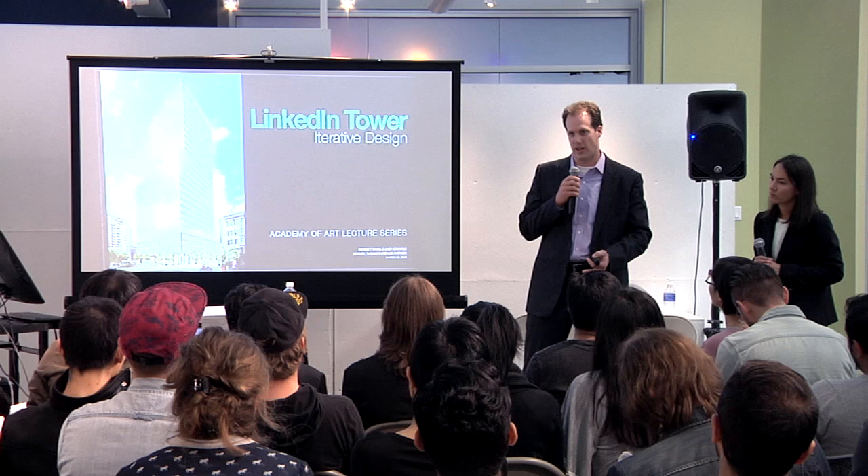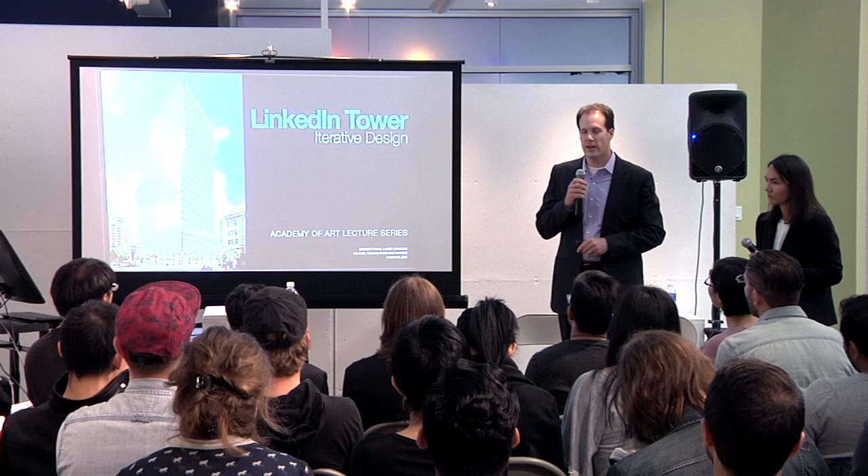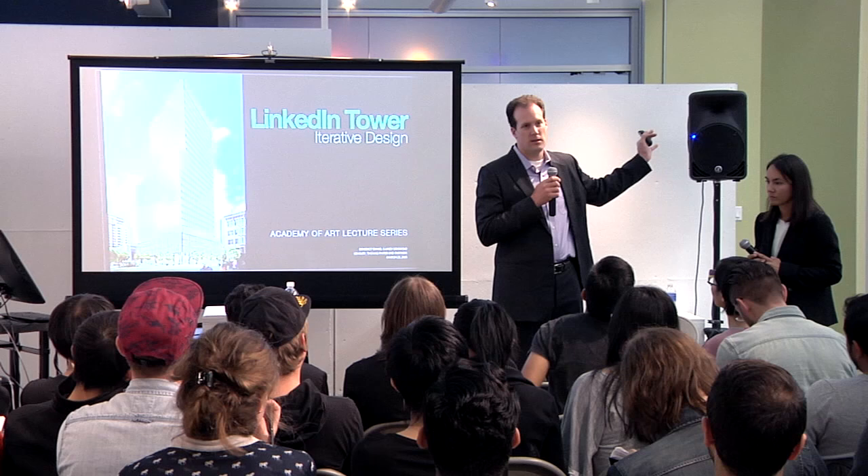LinkedIn took the whole building. With that kind of lease, you get the right to name the building. LinkedIn is calling it LinkedIn Tower — that might change to LinkedIn Center. What we'd like to talk about today is the nature of the design and construction of this particular tower, which is almost finished.